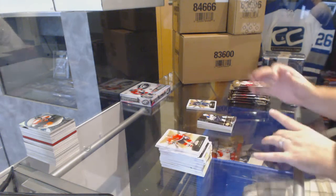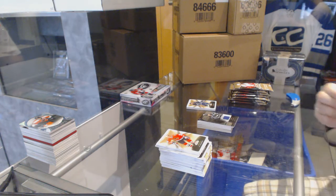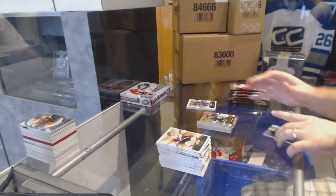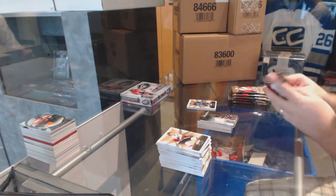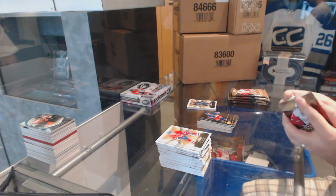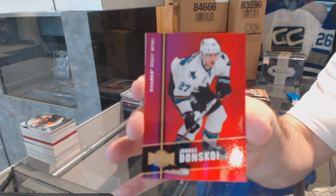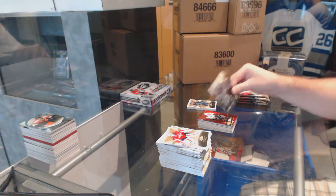For the Tampa Bay Lightning, showcase jersey of Steven Stamkos. For the St. Louis Blues, prospect rookie of Robbie Fabbri. For the Anaheim Ducks, rookie jersey showcase of Stefan Noesen. For the Rangers, metal universe - Oscar Lindberg. For the San Jose Sharks, a PMG numbered to 150 of Joonas Donskoi. And for the Buffalo Sabres - Jack Eichel.